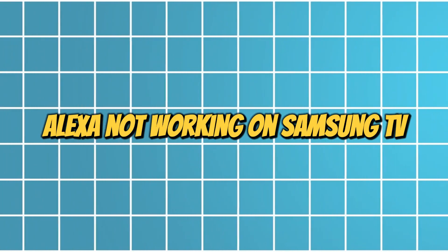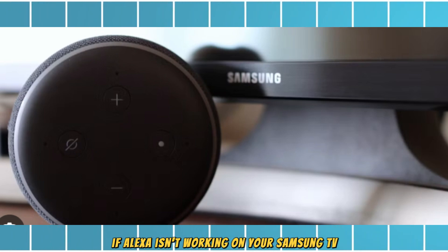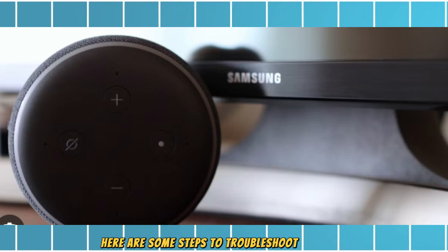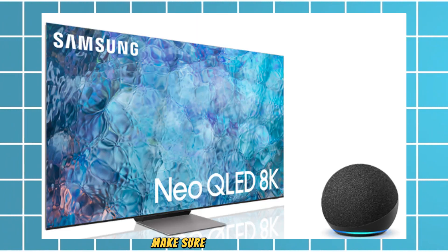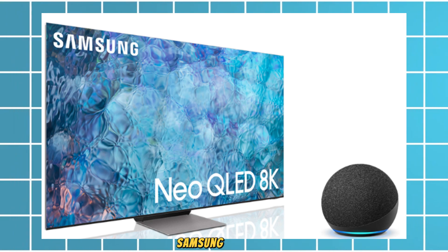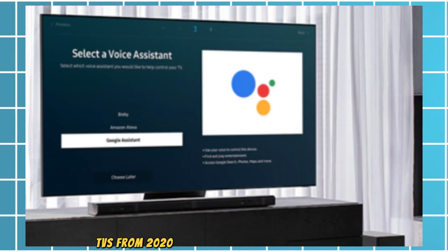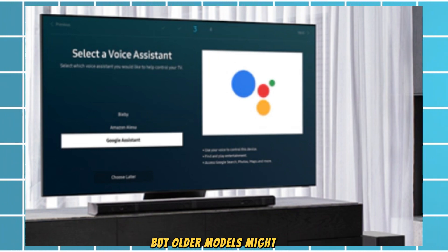Alexa not working on Samsung TV? If Alexa isn't working on your Samsung TV, here are some steps to troubleshoot the issue. First, make sure your Samsung TV model is compatible with Alexa. Samsung Smart TVs from 2020 and later typically support Alexa, but older models might not.